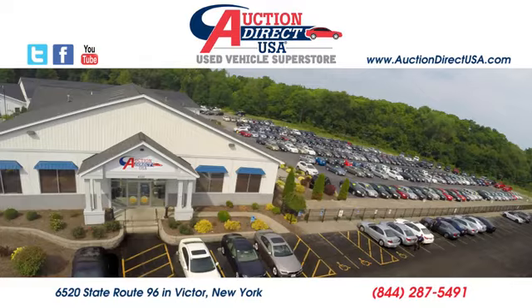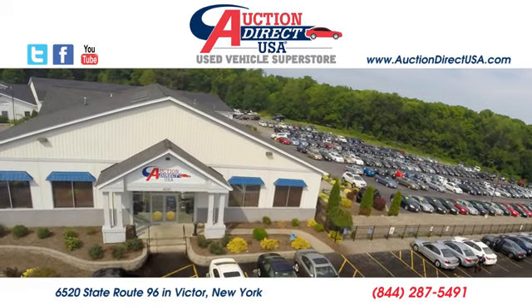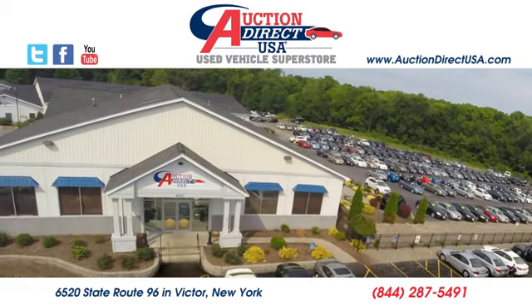Take it for a test drive today. Visit us — we're conveniently located at 6520 State Route 96 in Victor, New York.